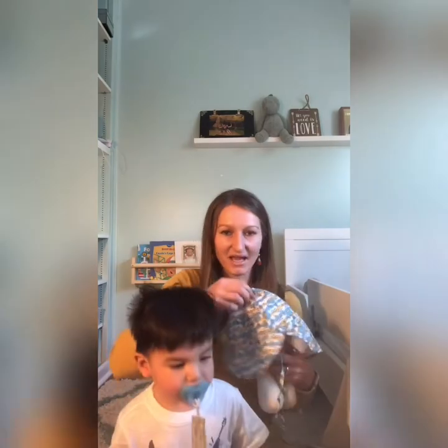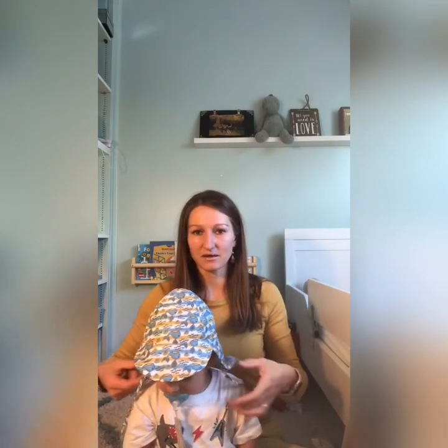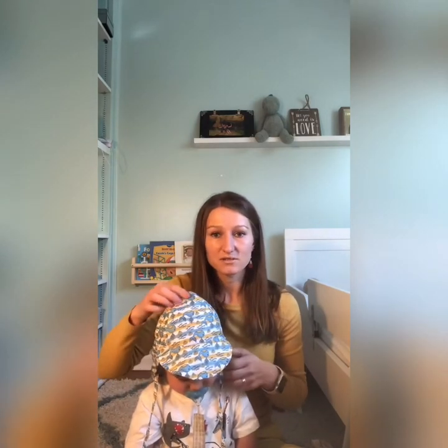Number four — hats. Kids hate having anything on their heads, so they're going to take it off once they're good with their hands. You want to buy something that has ties so it stays on the head longer. I also like that it has a flap in the back to protect the neck, you can tighten it up, and it's adjustable. The material is very thin so it dries up really fast, which is awesome.